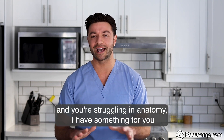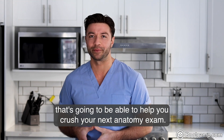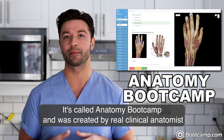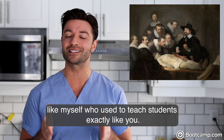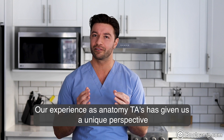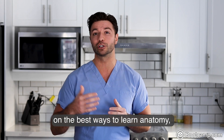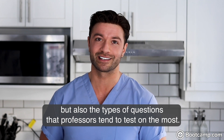Look, if you're in PA school and you're struggling in anatomy, I have something for you that's going to be able to help you crush your next anatomy exam. It's called Anatomy Boot Camp, and it was created by real clinical anatomists like myself who used to teach students exactly like you. Our experience as anatomy TAs has given us unique perspective on the best ways to learn anatomy, but also the types of questions that professors tend to test on the most.